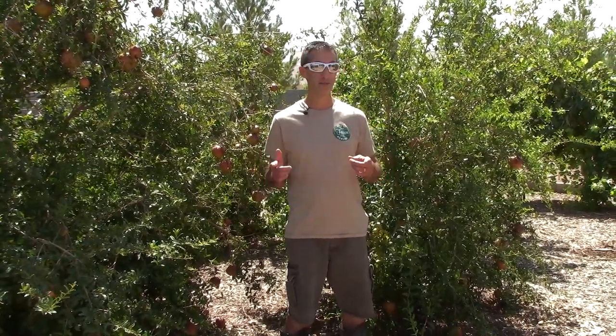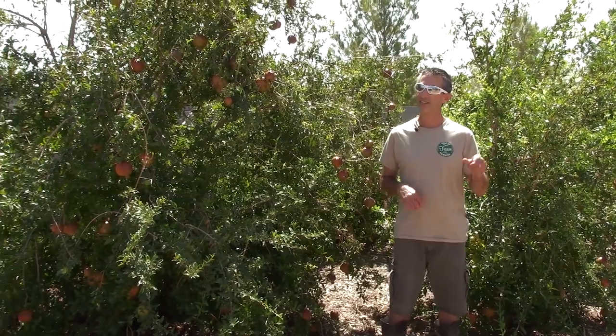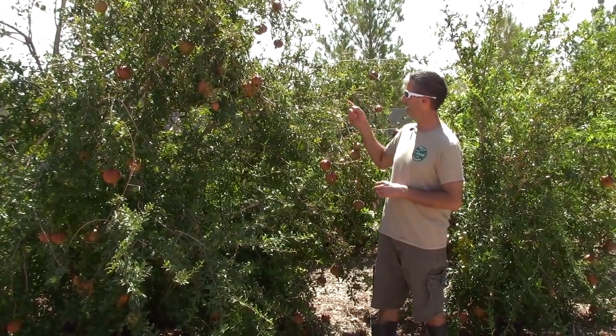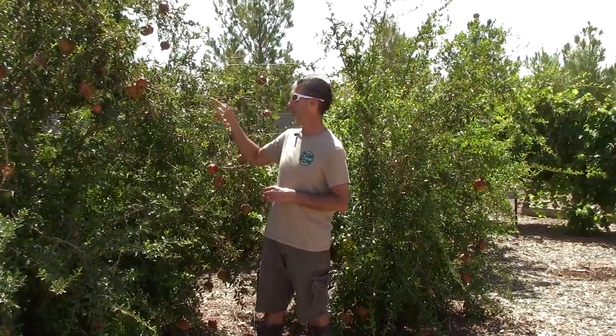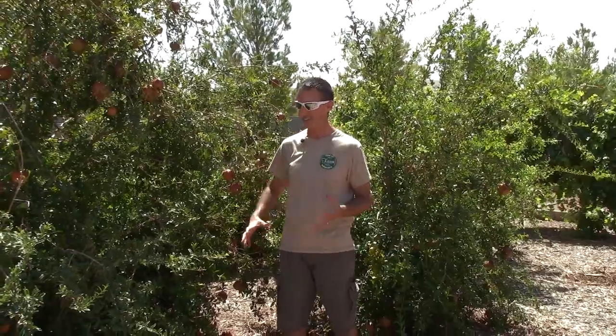We're going to be talking about a new variety today, but right next to me is our wonderful pomegranate. If you haven't seen that video already, I'll link it so you can see our harvest. This is the fruit-laden version of our wonderful pomegranate this year — it is completely loaded with fruit, dragging the tree down. But that's not what we're talking about today.